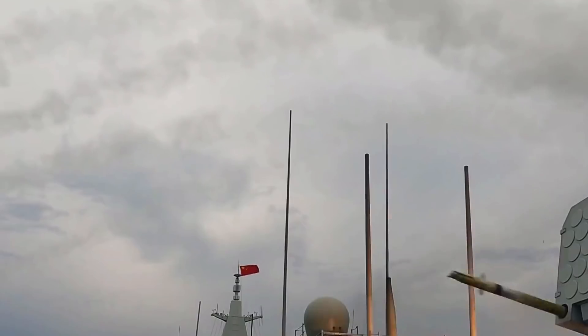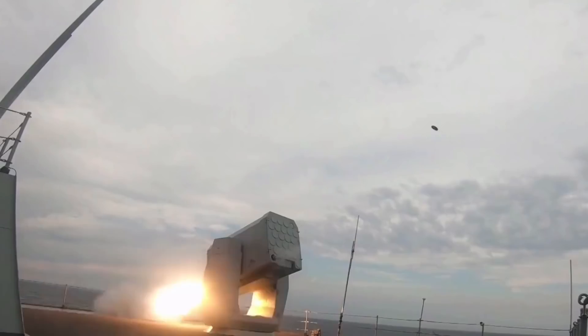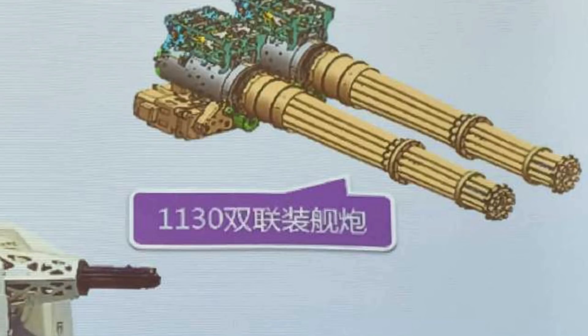The gun can work with the HQ-10 anti-missile system, which closely resembles the American RAM missile. A slideshow from the Chinese naval industry also confirms that a dual 1130-gun system is being developed, combining two 1130 guns.